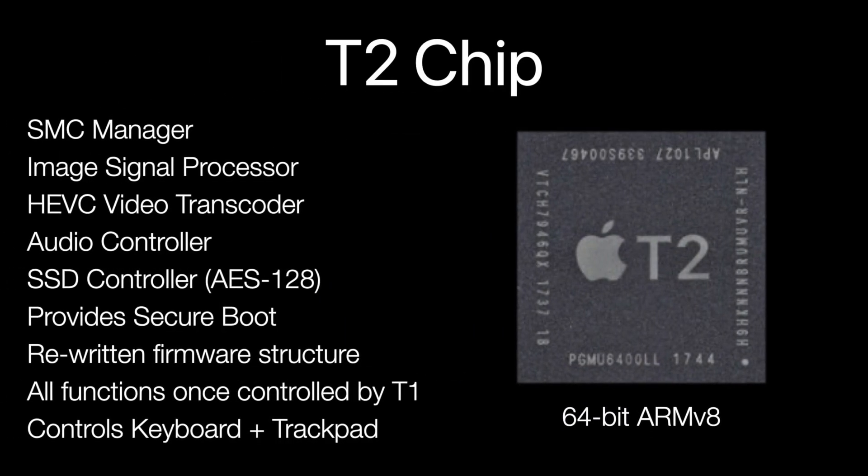Features of the T2 chip include all T1 chip functions, managing the SMC, image signal processing, being an HEVC video transcoder, controlling the audio, encrypting the internal SSD, secure boot, a rewritten firmware structure, and for the first time, powering the keyboard and trackpad on portable devices such as the MacBook Pro and MacBook Air.